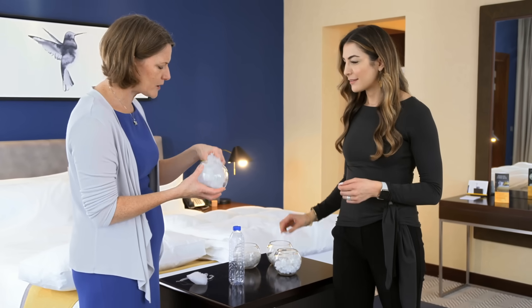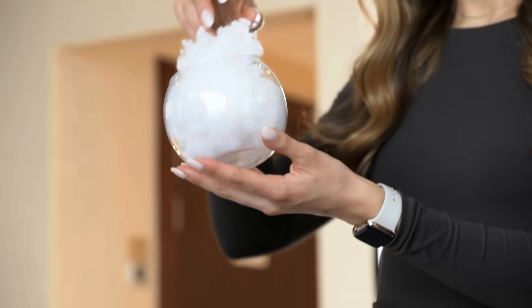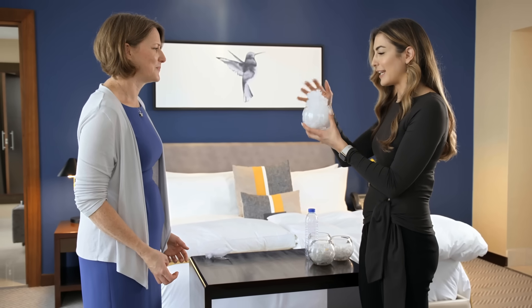So in our factory, we spin it all into balls like this. It's so silky and soft and light. And we do that all in our eco factory with 100% renewable energy.